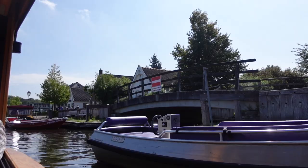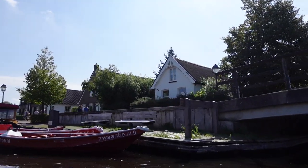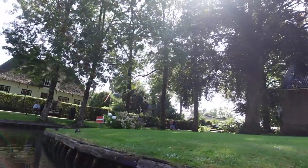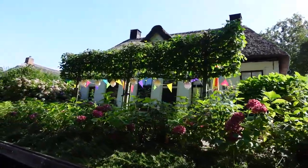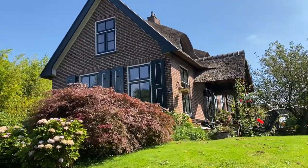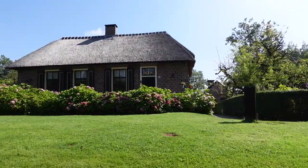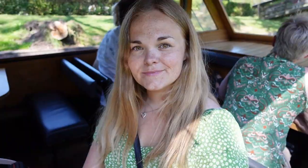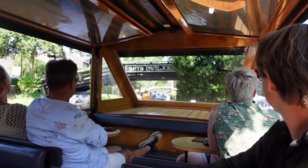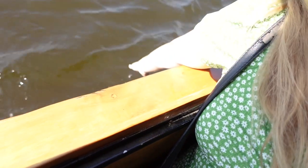Let's hope we'll see some beautiful views. The boat cruise was definitely a fun way to see Giethoorn from another perspective. But something you should keep in mind is that our tour was completely in Dutch. Luckily I've learned some Dutch so I was able to understand some of it, but definitely not all of it. I can imagine if some tourists are visiting they would want a tour in English, so make sure to double check this before you book your tour.